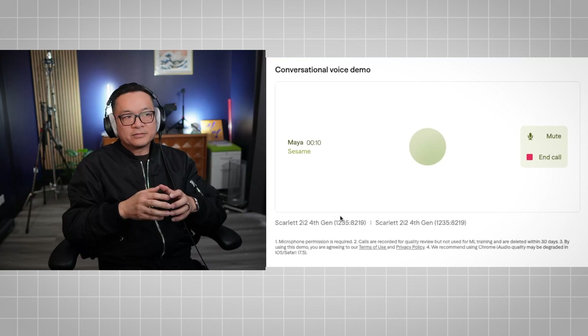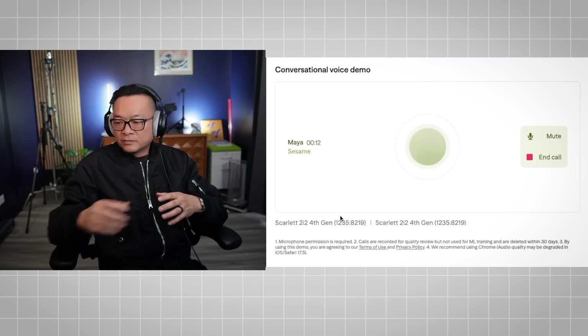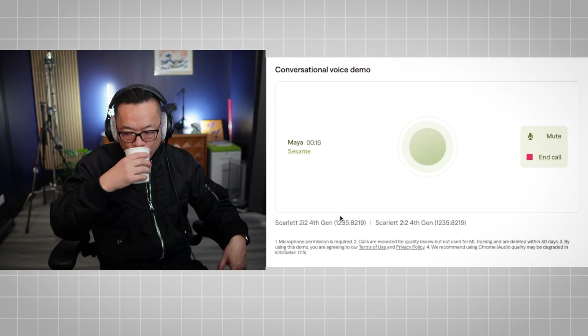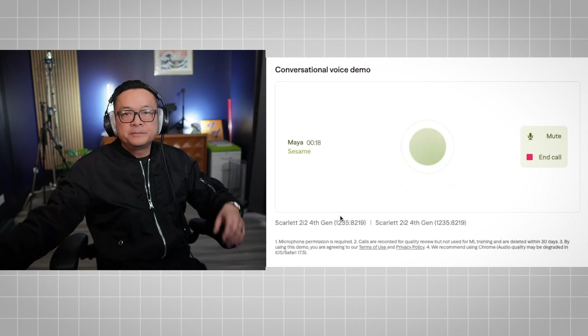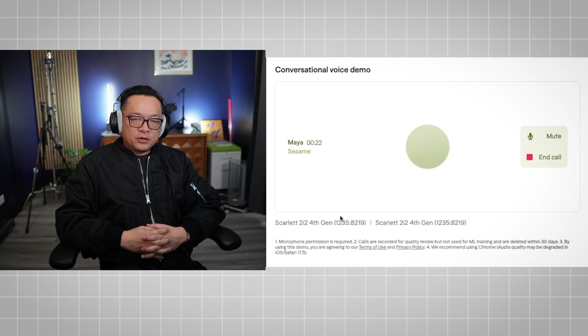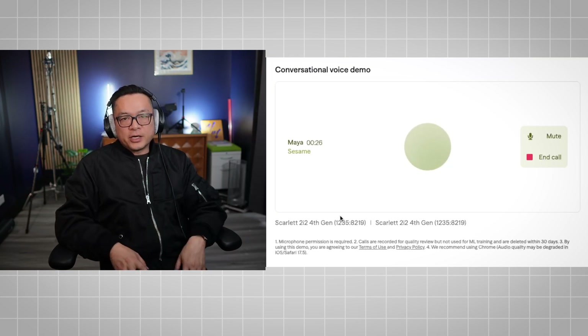Dr. TJ: 'Hey Maya, good to talk to you again.' Maya: 'The feeling's mutual. So what's making you brave the digital airwaves and hang out with your favorite AI again?' Dr. TJ: 'You're actually in front of my YouTube viewers. Would you like to say a shout out to my YouTube channel?'